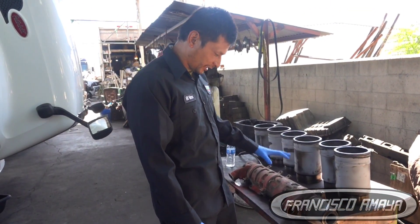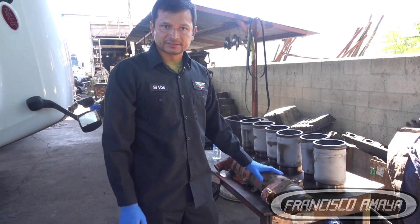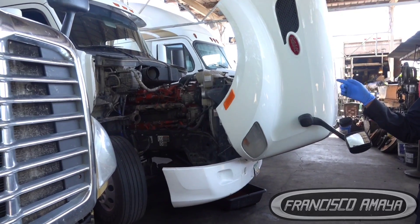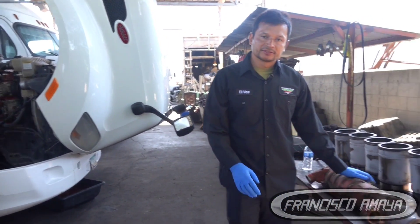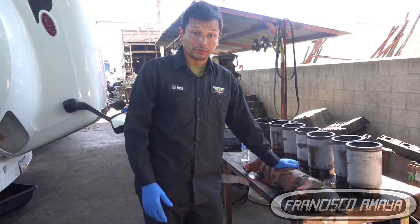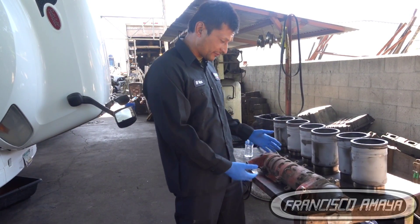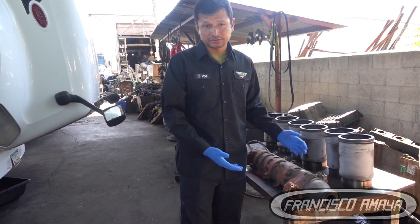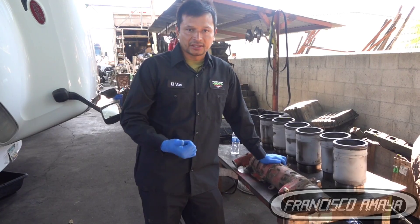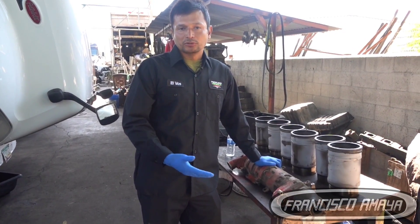Welcome to the channel everybody. Today I have this EGR cooler from a Cummins X15, which is that truck right there with that engine. The Cummins X15 is the newest version of Cummins engines in the heavy duty market. The reason I have this EGR cooler here is because it's bad — it's letting coolant leak to the combustion chamber, to the intake manifold, and to the exhaust. It's normal for EGR coolers to go bad.